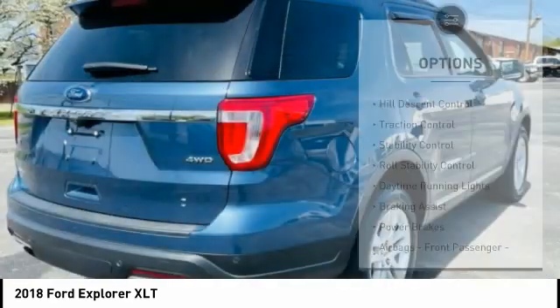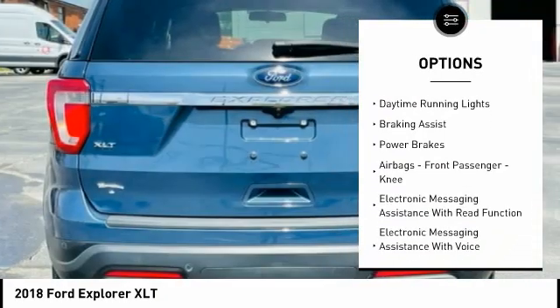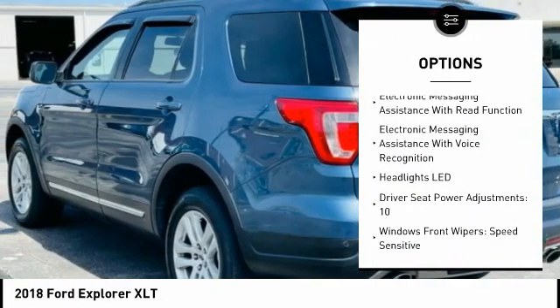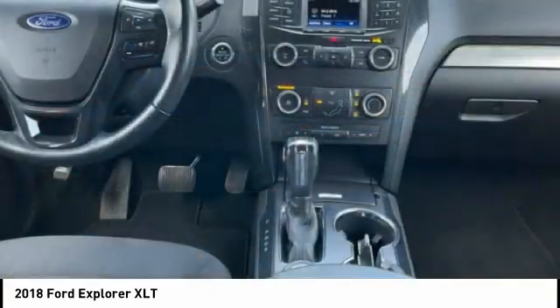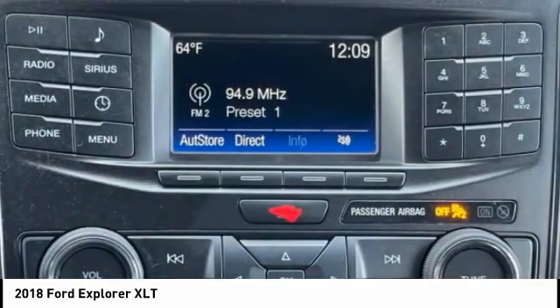Here are some of this vehicle's great options: hill descent control, traction control, stability control, roll stability control, daytime running lights, braking assist, power brakes, airbags, front passenger knee airbag, electronic messaging assistance with read function, and electronic messaging assistance with voice recognition.